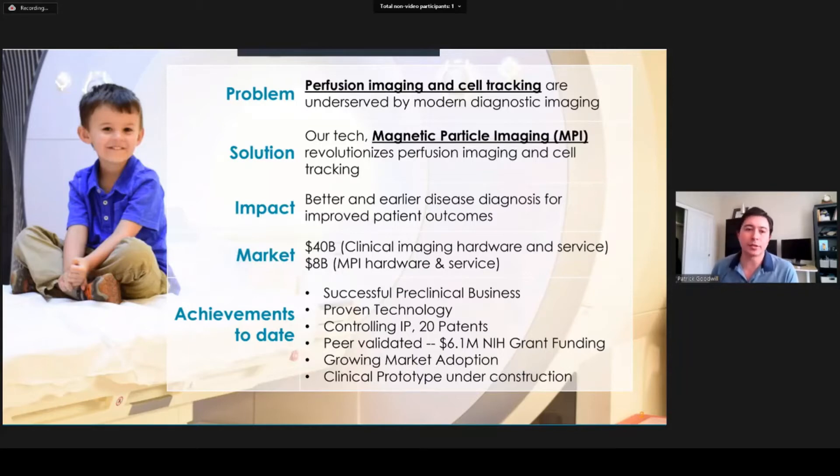It addresses a very large market — the clinical side is about 40 billion, and for MPI specifically it's about 8 billion. We've had a number of great achievements to date, including a successful preclinical business. We've proven the technology and we have controlling IP with about 20 patents. We're peer validated, we've taken in about 6 million in grant funding, and we have growing market adoption. And lastly, we have a clinical prototype under construction.